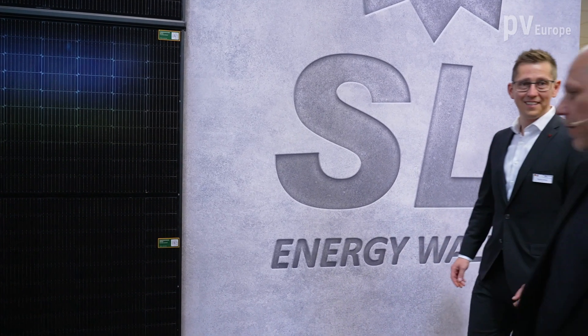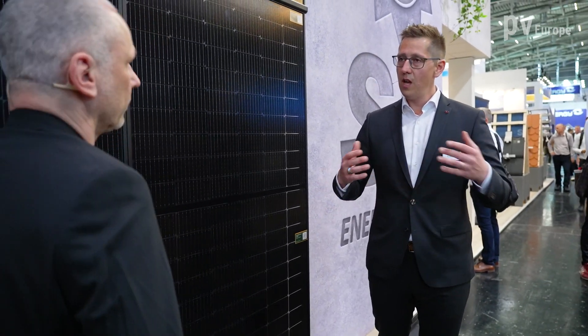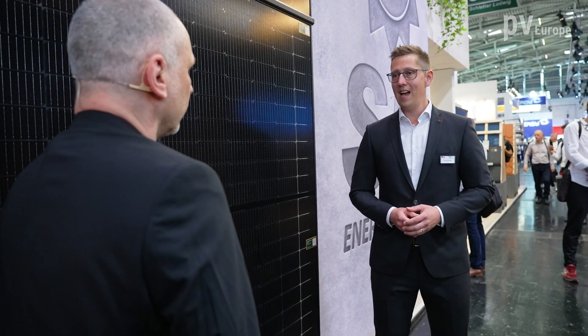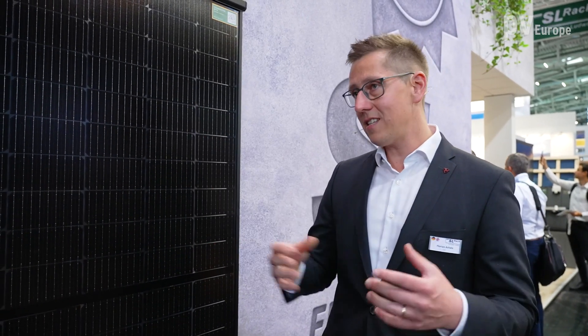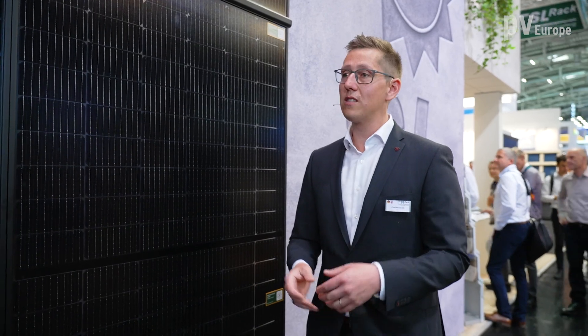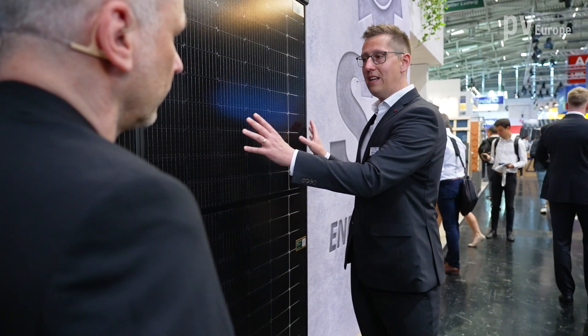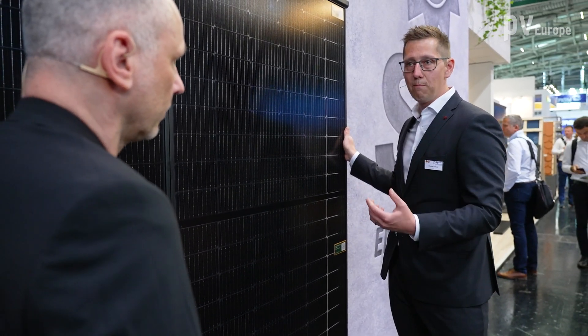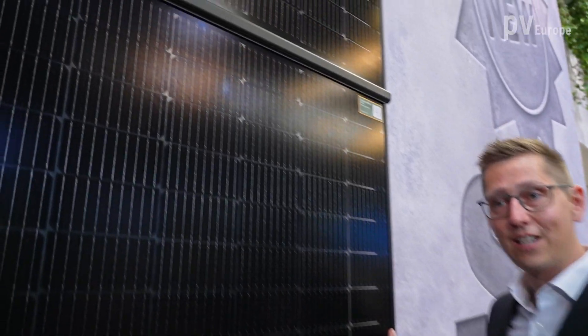With this new system you can enable another area: the facade. Facades are getting more important, especially for industry. There is definitely a benefit across different areas — warehouses, residential, or commercial applications. Facades can be used everywhere and in some regions can gain more yield than rooftop systems. We call it the SL Energy Wall — SL for SL Rack, and energy wall because we want to show our customers the most secure system on the market. It's always a bit tricky how to install panels on the wall so they don't fall down.